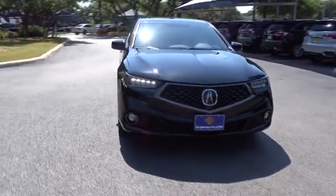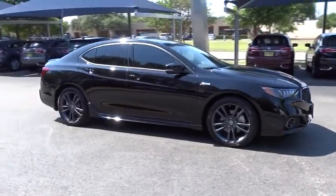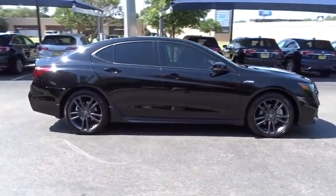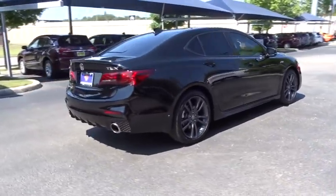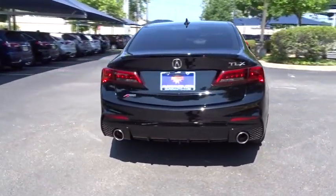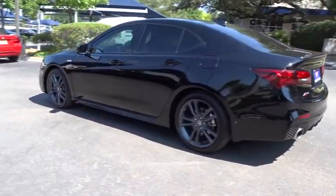The 2018 Acura TLX. The Acura TLX impresses drivers with its nimble handling, great fuel economy, and a long list of high-tech features. It comes with an extremely quiet interior, spacious front seats, and smooth ride quality. This vehicle has less than 20,000 miles.